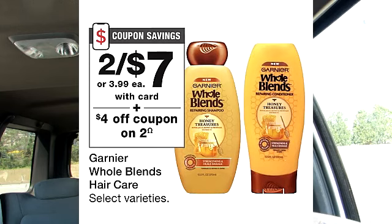It looks like the Garnier Fructis deal is back. Garnier Fructis is on sale for $7. There is a $4 off two coupon you're able to use towards this purchase, and I do think this is a very good deal. If you all remember, I took advantage of this deal before and I will have that video linked down below.